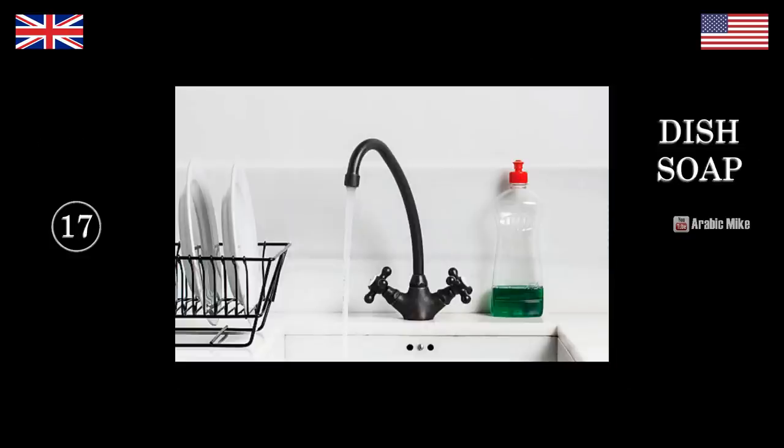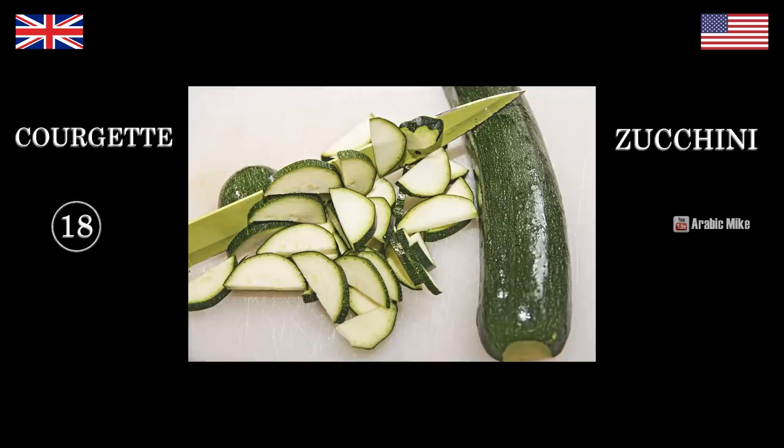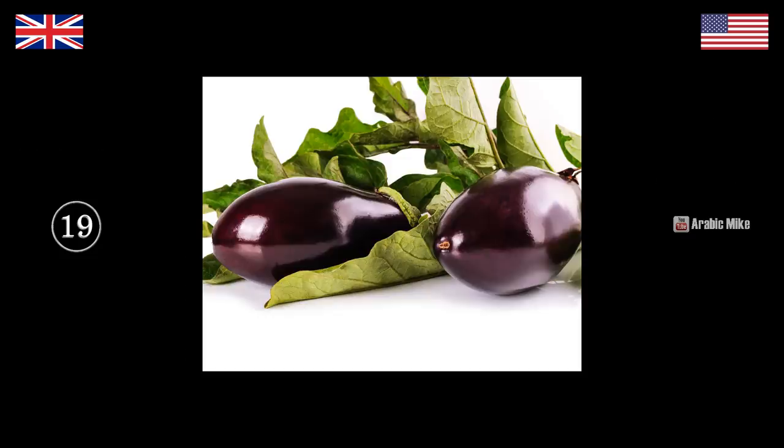Dish soap. It's dish soap because it's soap for the dishes — soap for the dishes. It's like human soap but dish soap. So do you call the soap you use in the shower human soap? No — what do you call it? Shampoo. But that's for your hair though, isn't it? So — dish soap, washing up liquid. That's a zucchini. Courgette. That is an eggplant. Aubergine.